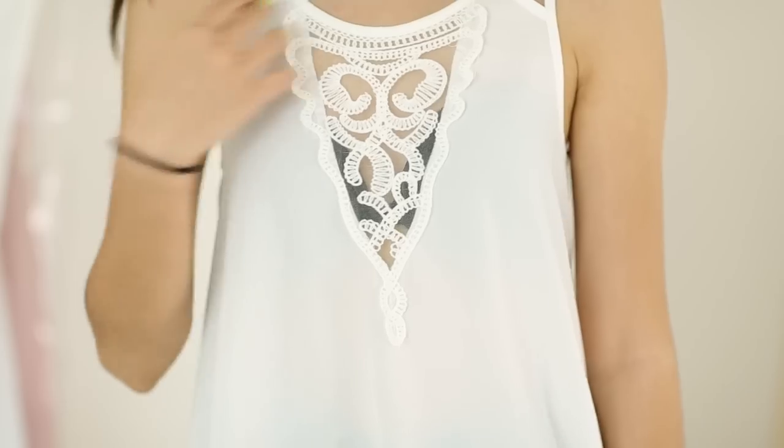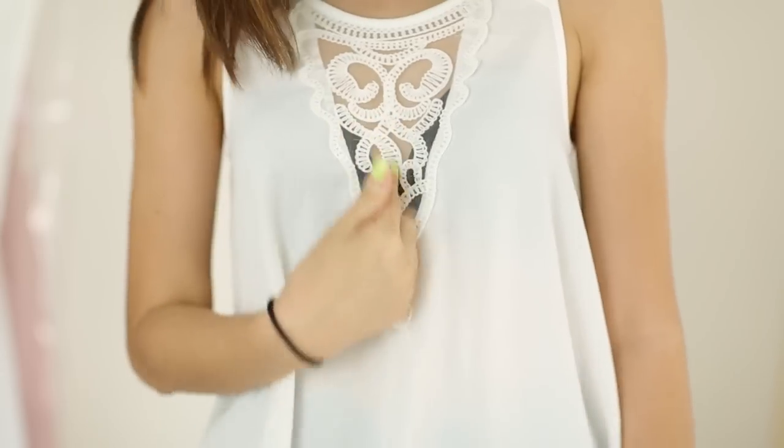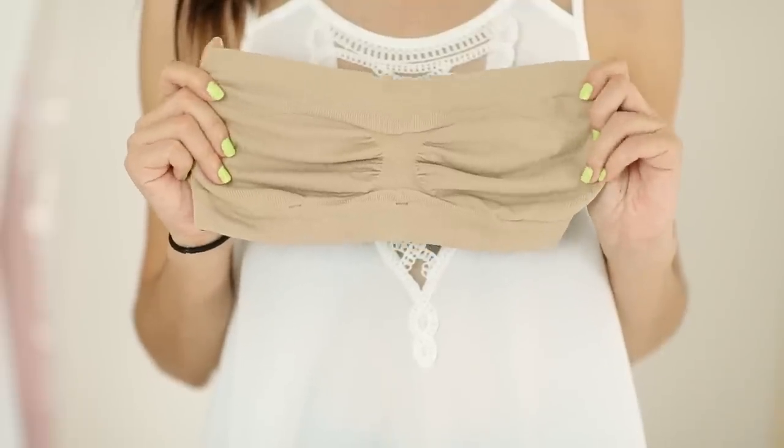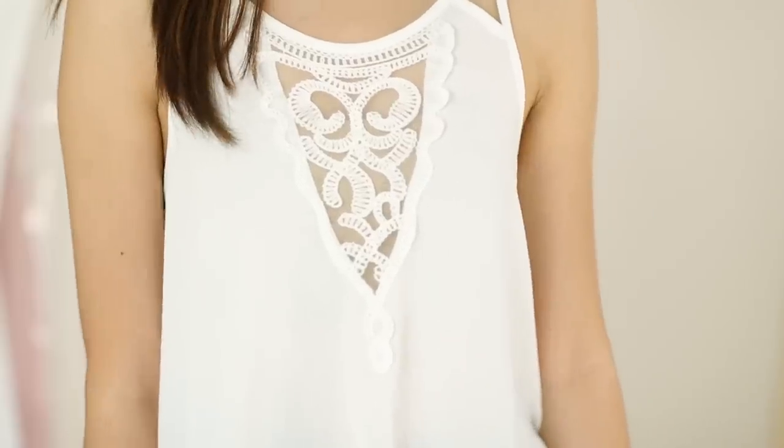Another way to cover up your bra, especially if you're wearing a strapless bra and need that extra coverage, is a bandeau. I know this is going to be very common sense to a lot of you, but this has literally saved my life. It makes all the difference if you're wearing something that needs to be strapless.